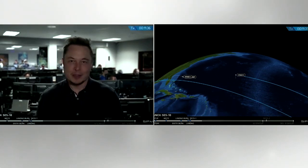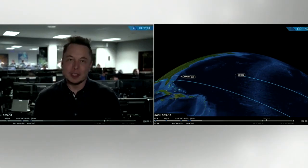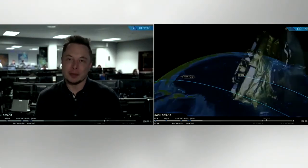I'm just incredibly proud of the SpaceX team for being able to achieve this incredible milestone in the history of space. I'm sort of at a loss for words. But it's really a great day, not just for SpaceX, but for the space industry as a whole, proving that something can be done that many people said was impossible. Thank you.